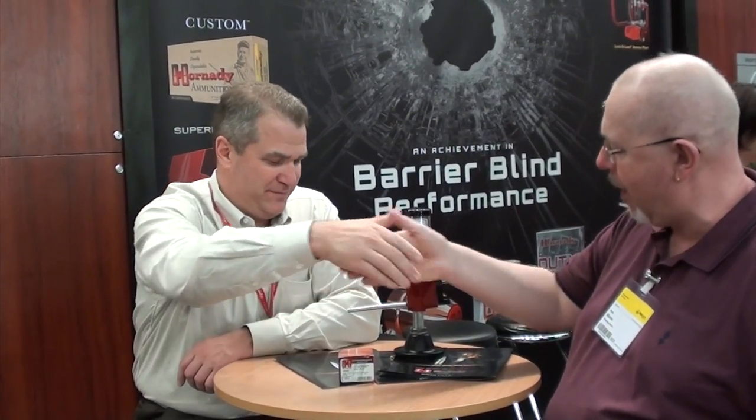Hi, I'm Pete Moret of the Shooting Sports Magazine. Welcome to IBER 2012. I'm here with my friend Jason Hornet. Peter, how are you? Fine, fine.